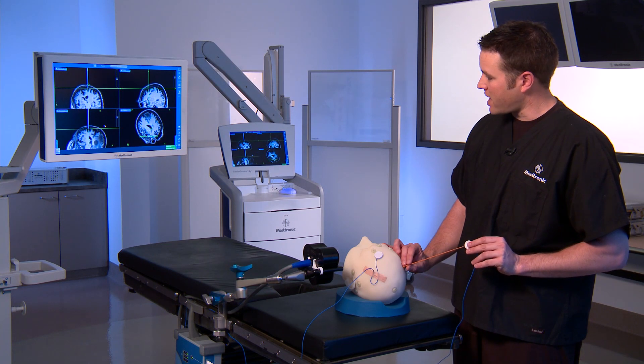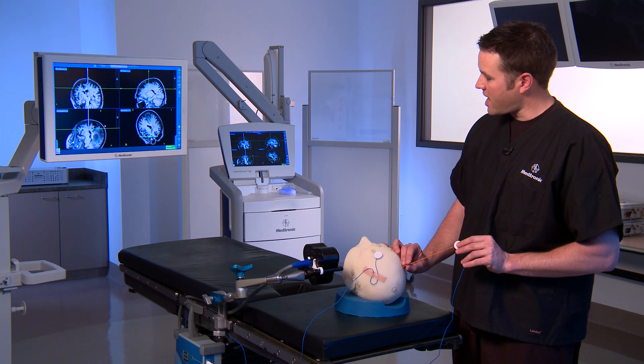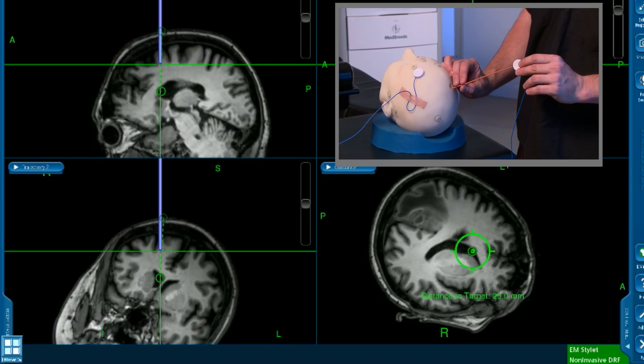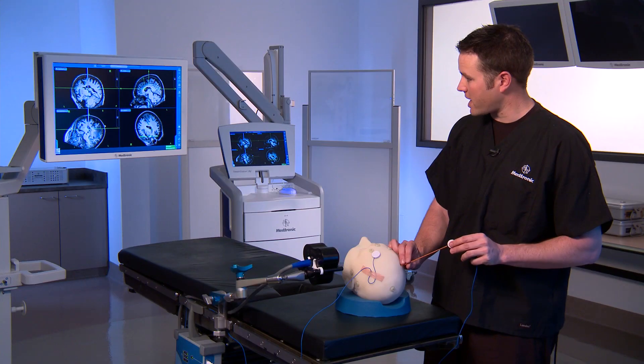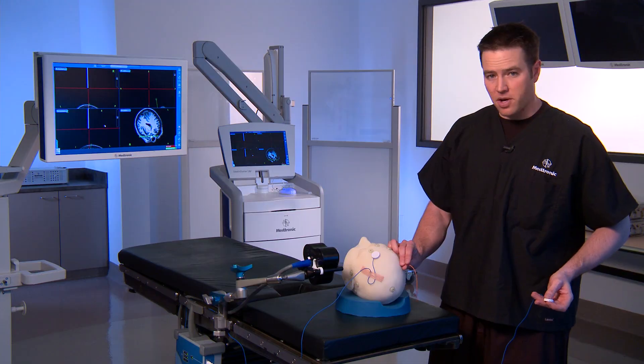I can begin to pass my catheter into the patient's brain, and as this catheter passes, if there is any deflection, you'll be able to pick it up on the screen. Once I'm happy with the placement of my catheter, I can remove the stylet, and you're done.